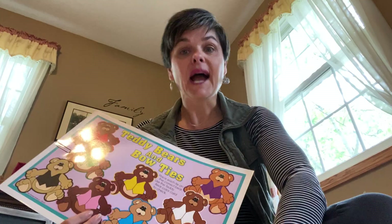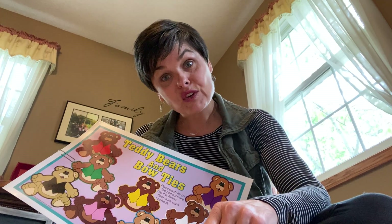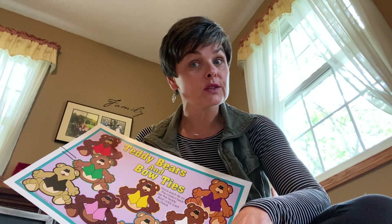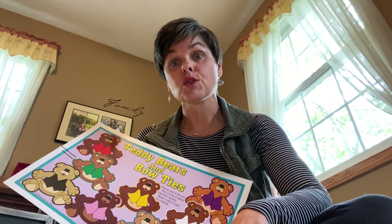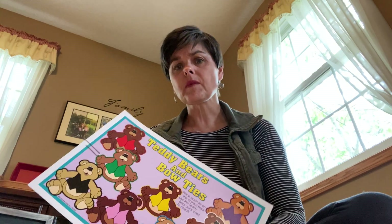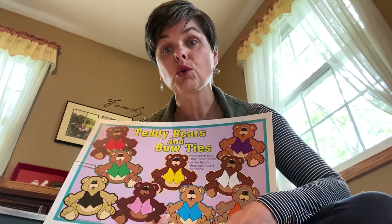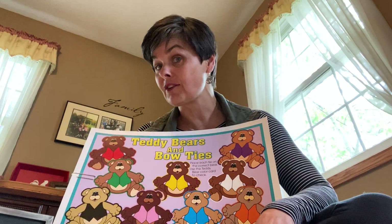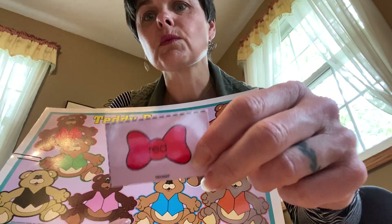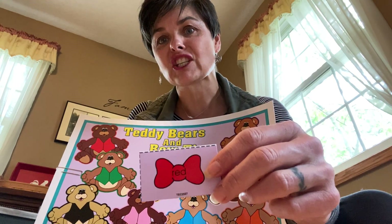Awesome sauce. I missed you this weekend. I hope that everybody had a nice Mother's Day yesterday, and you told those special ladies in your life that do nice things for you and keep you safe. So we're going to say the color, put it in a sentence, and then match it.